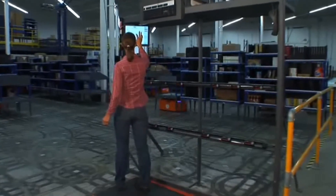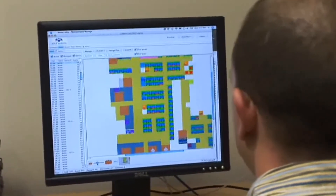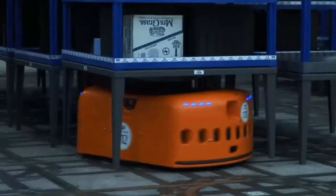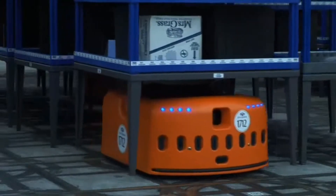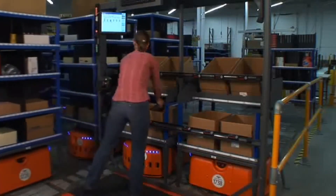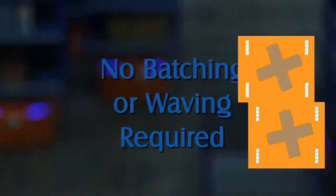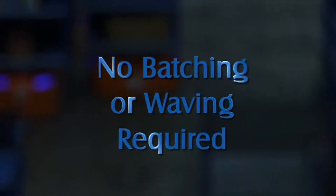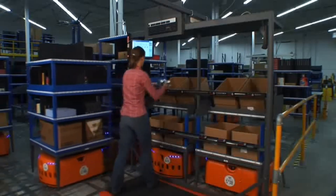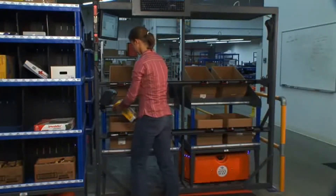Once the inventory is in the system, workers can pick items to fill customer orders. Part of the Kiva mobile fulfillment system is a server that is integrated with the customer's warehouse management system. This server receives the customer order and assigns it to a picker at a station. These orders will be filled in real time, unlike other systems that require batching orders together before they can be filled. As soon as the order is assigned, drive units are dispatched to retrieve the inventory required.